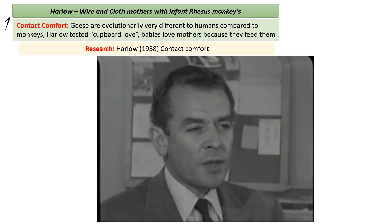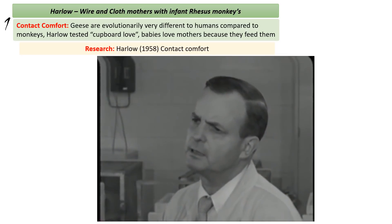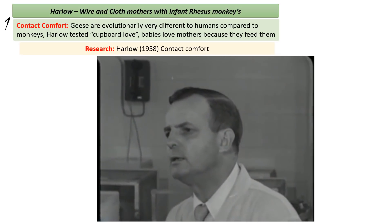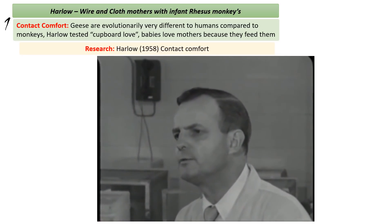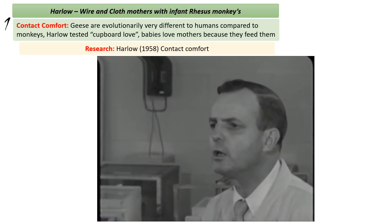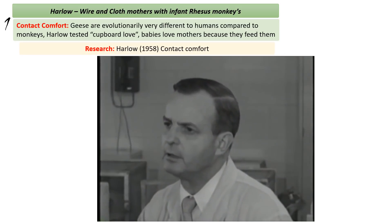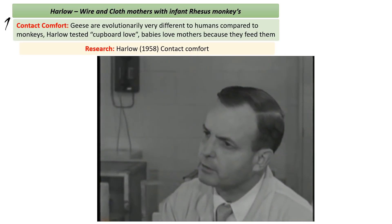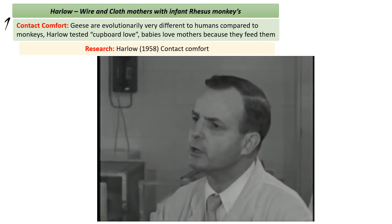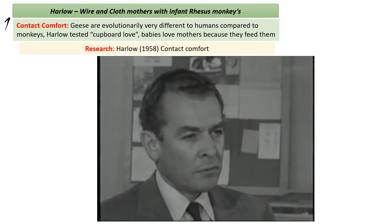We had predicted that the variable of contact comfort would be of measurable importance, but we were unprepared to find that it completely overwhelmed and overshadowed all other variables including nursing. If it comes to a choice between wire and cloth, it's reasonable to expect that any child will go to the cloth — that's a matter of creature comfort, like a baby with its blanket. But is this really love? Certainly one thing we mean by love is that the baby gets a great feeling of security in the presence of the mother.